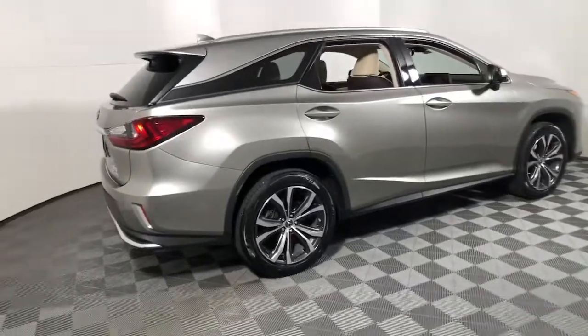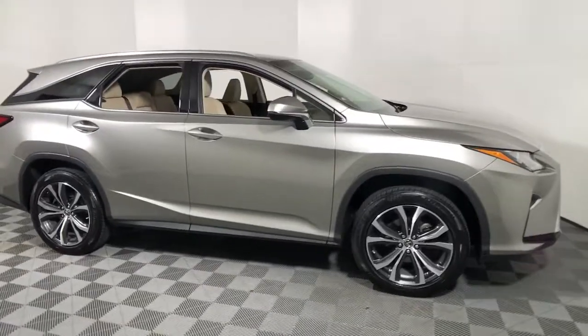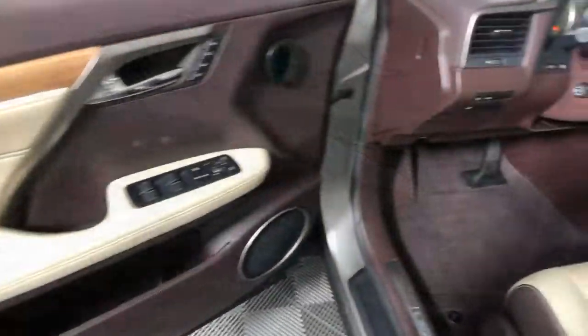You will love the features of this 2018 Lexus RX. This vehicle still has fewer than 45,000 miles on the clock, so it won't last long.